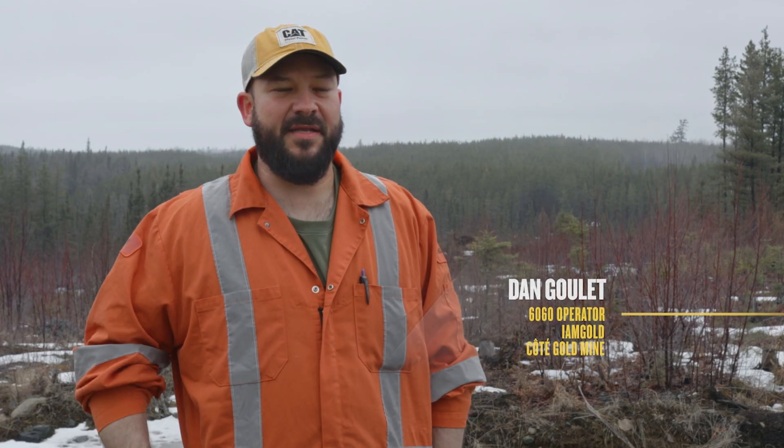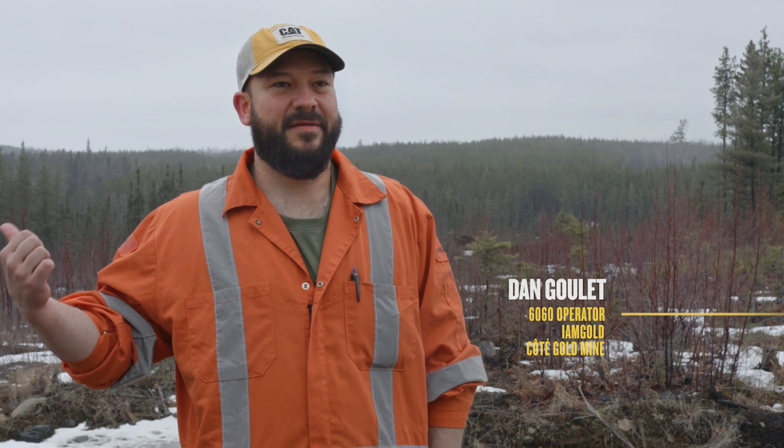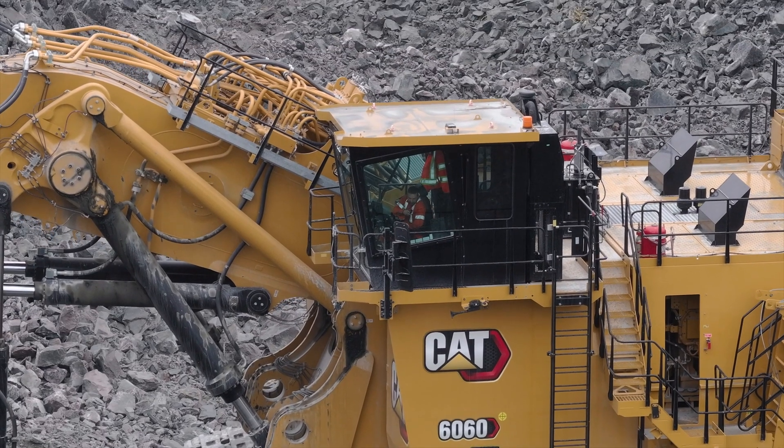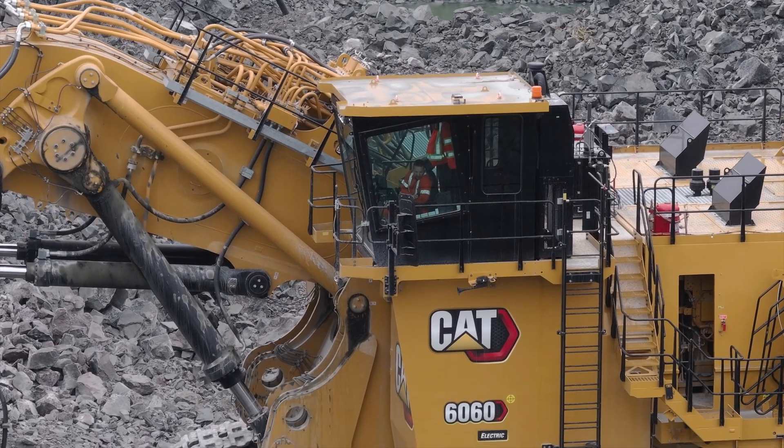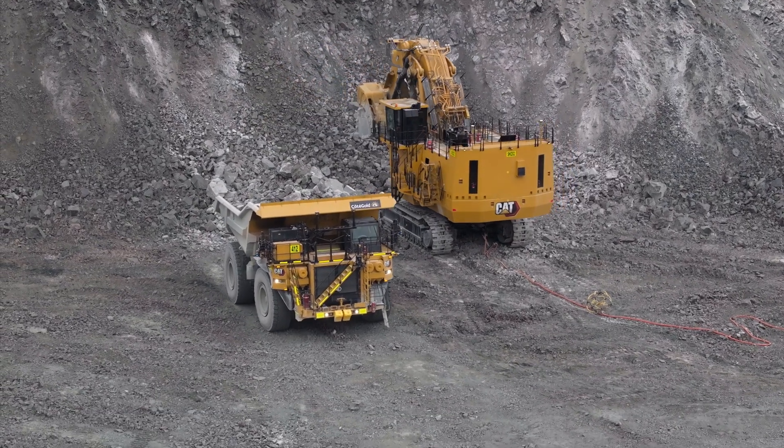If you've got to train somebody, now you've got a nice seat in the back and a second seat on the side. The focus was to reduce operator fatigue. Every decibel reduced counts — we went from 74 decibels to 68 decibels, and this is super quiet.